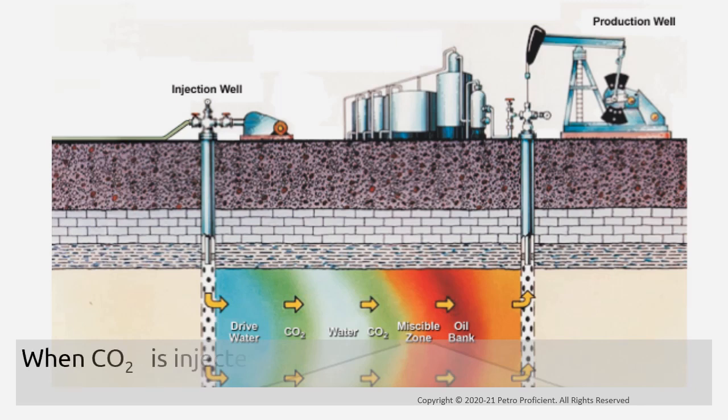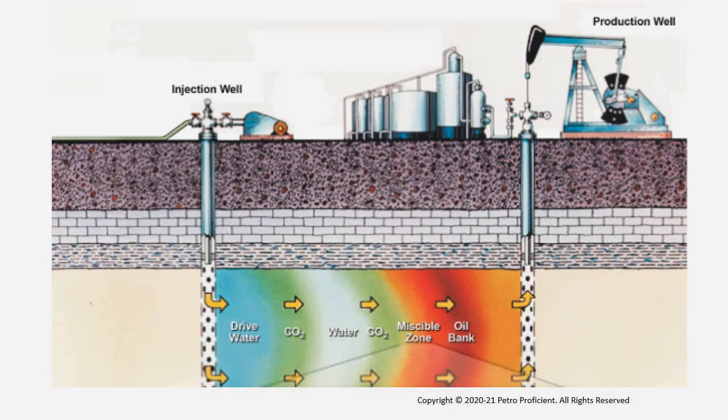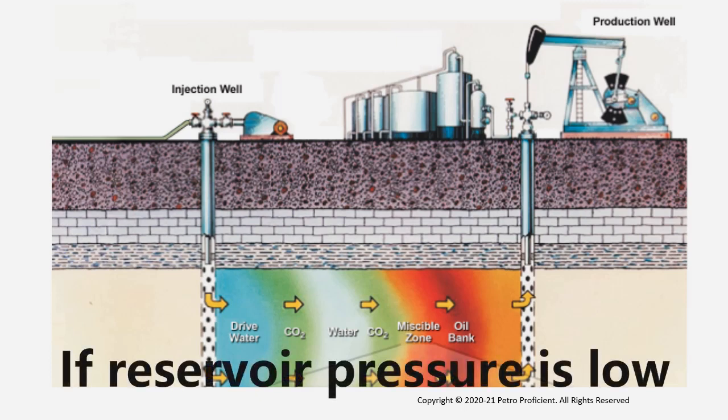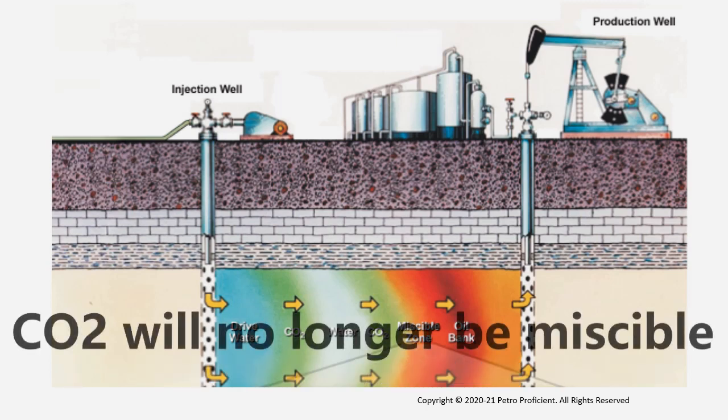When CO2 is injected in an oil reservoir, it becomes mutually soluble with the oil. This occurs most readily when CO2 is compressed and the density of CO2 increases due to compression, and when the oil contains a significant volume of light hydrocarbons. If reservoir pressure is below a certain value, CO2 will no longer be miscible with the oil. For this reason, the pressure of a depleted reservoir must be considered when evaluating its suitability for CO2 injection.